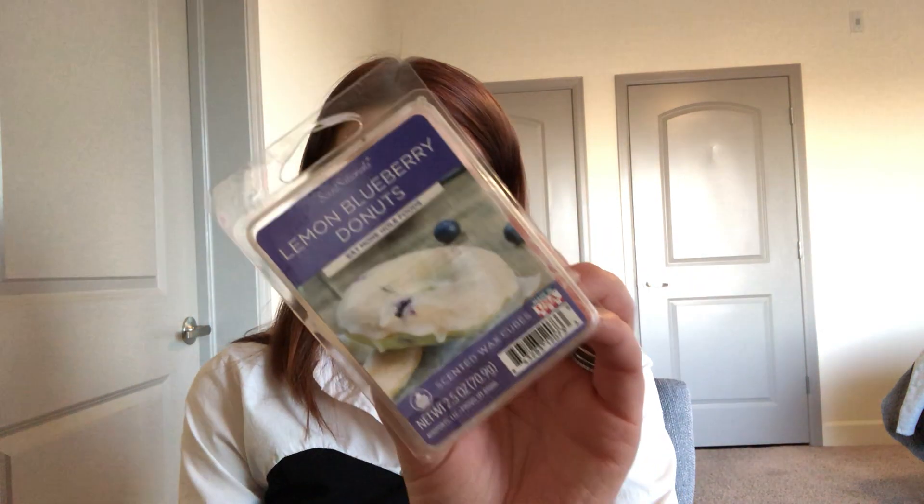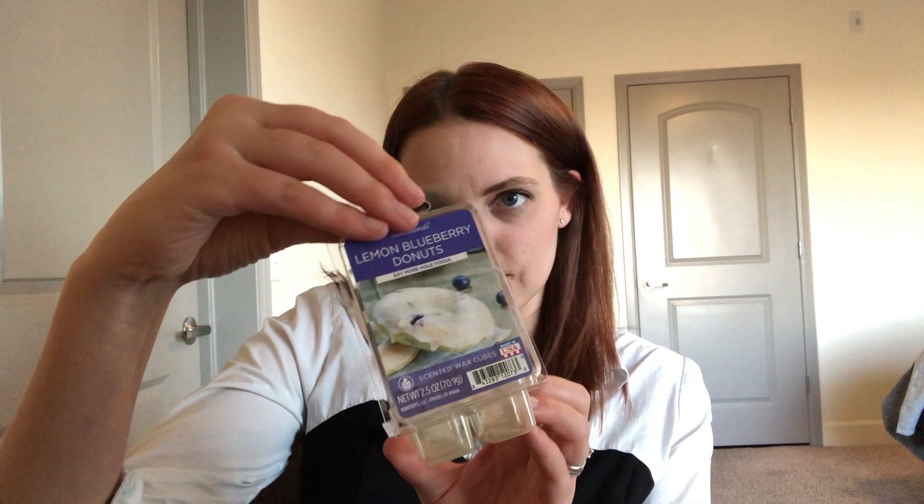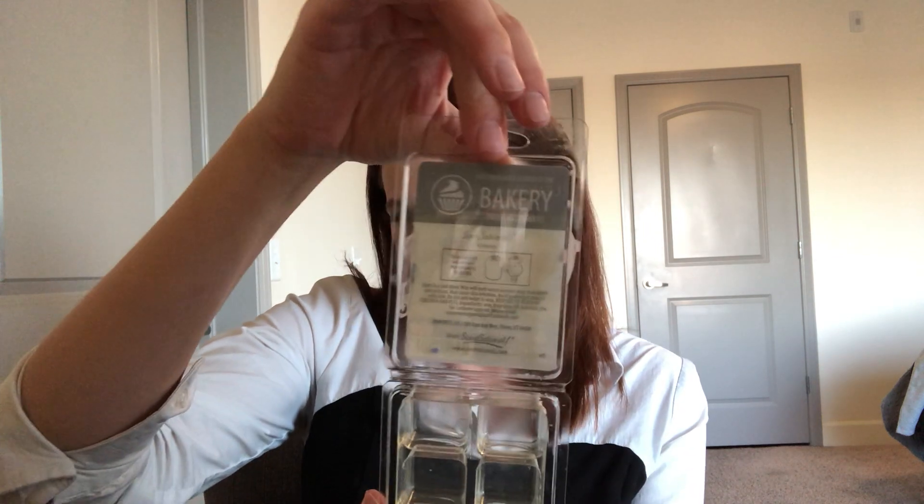Lastly, I have some Walmart wax. I have a couple of clamshells from Sensationals. One is in Lemon Blueberry Donuts, and it says on the back "Eat More Whole Foods." They kind of changed their packaging, so now you have a picture on the front and a little blurb on the back. It's a bakery scent, and I definitely get a blueberry and almost a lemon vibe from it — almost like a lemon icing and then a donut note. I really enjoy it, especially on a weekend morning. I believe I have one more, and I would definitely repurchase this for sure.